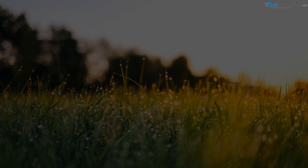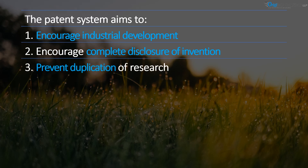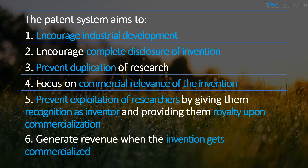The patent system aims at encouraging industrial development, encouraging complete disclosure of invention, preventing duplication of research, focusing on commercial relevance of the invention, preventing exploitation of researchers by giving them recognition as inventors and providing them royalty upon commercialization, and generating revenue when the invention gets commercialized.